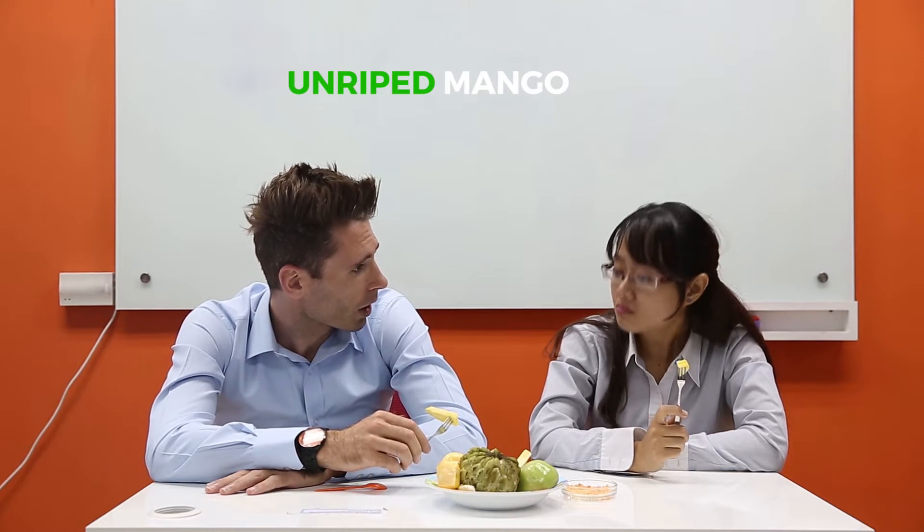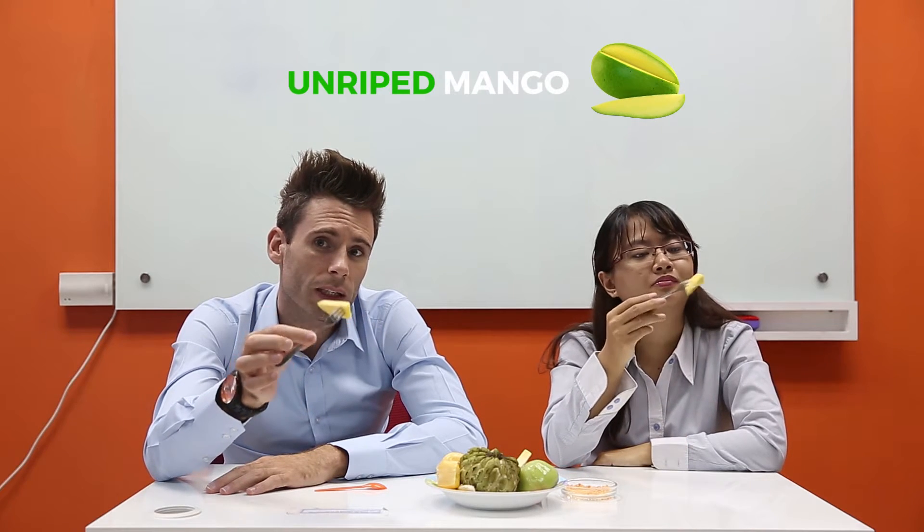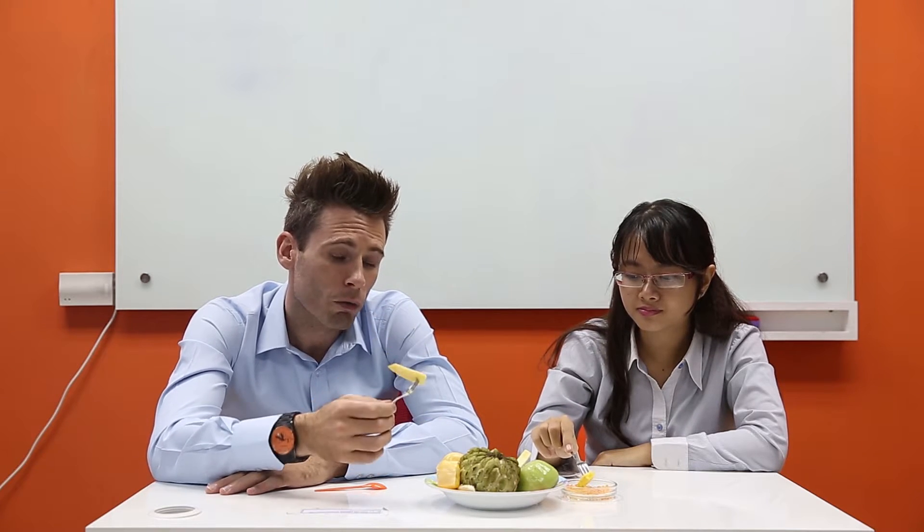It's very good. I actually like unripe mango. Unripe? Yeah, when it's green. This is nice and soft and juicy. This is yellow, it's ripe. But of course we can eat green mango and it's unripe. It's very good.